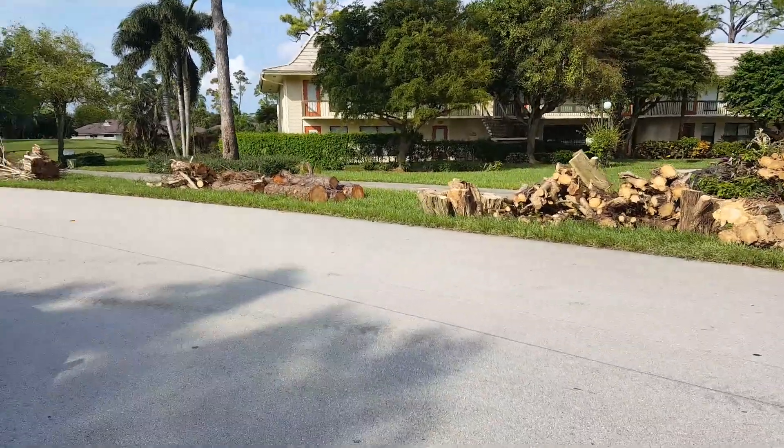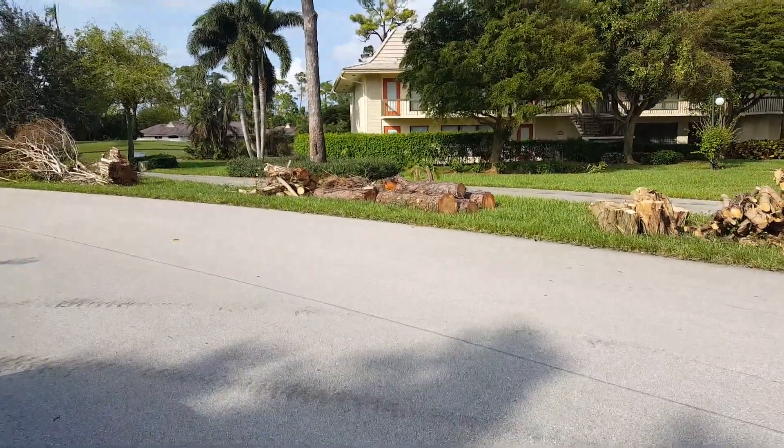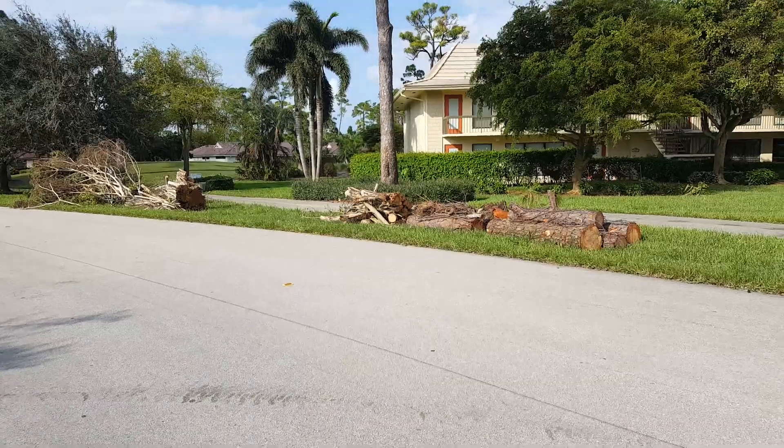It looks pretty good by the club, so I'm not going to bore you with more video. So until next time.